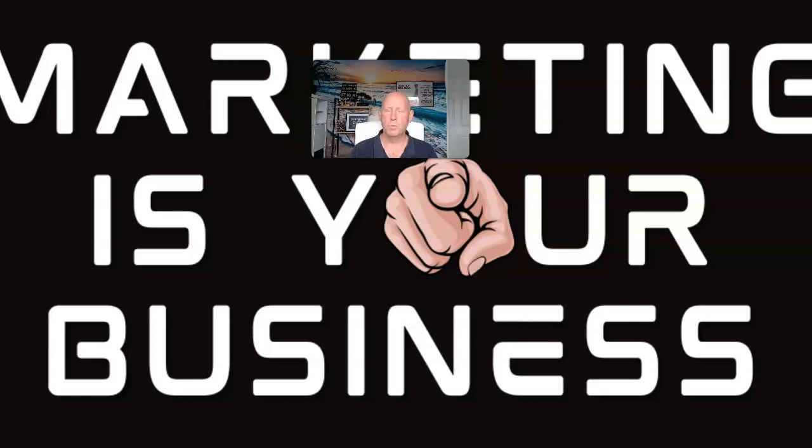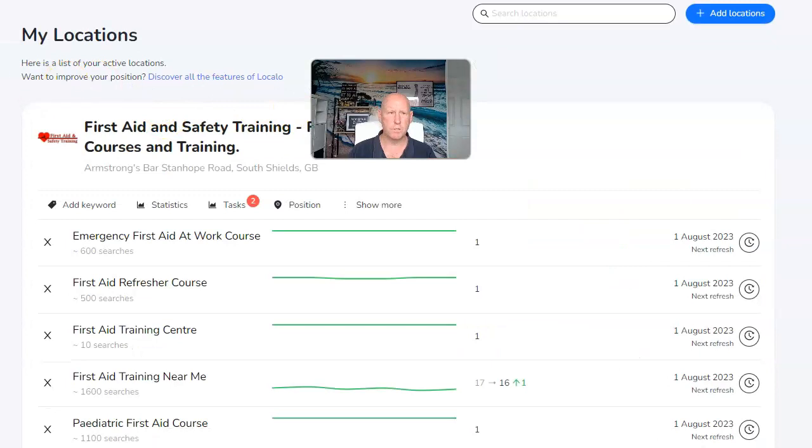Any of the software I mention will probably have an affiliate program — nearly everything does. There'll be links below, and if they have an affiliate program it'll go via that, so I'll get a small commission if you choose to use it. Otherwise it'll just be a link to the website. They're all tools I use within my own business because I like them and found them really easy.